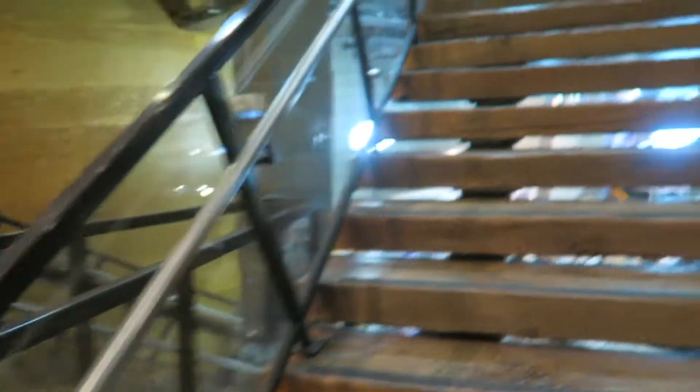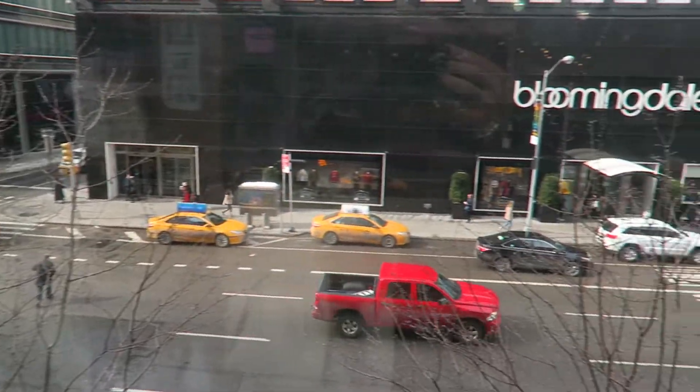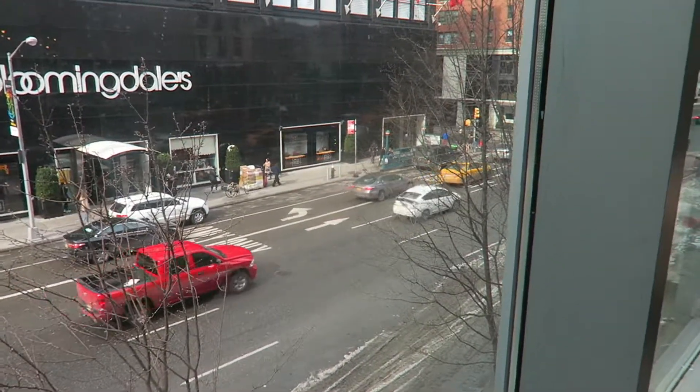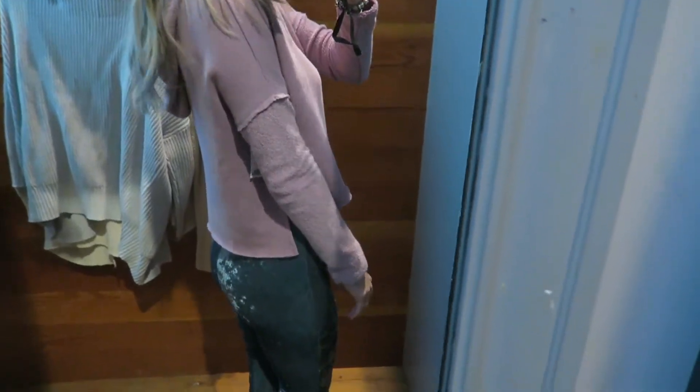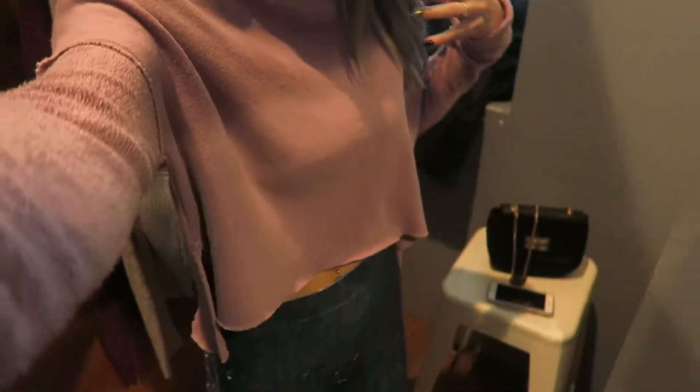Walked into Urban Outfitters and I really really like this — it's so cute. This Urban is so big. I just came from downstairs and there's also a lower level and now I'm going up. So this location is closing and they're having 50% off already marked-down prices. So this is $40 marked down, then 50% off on top of that — so it's $20.